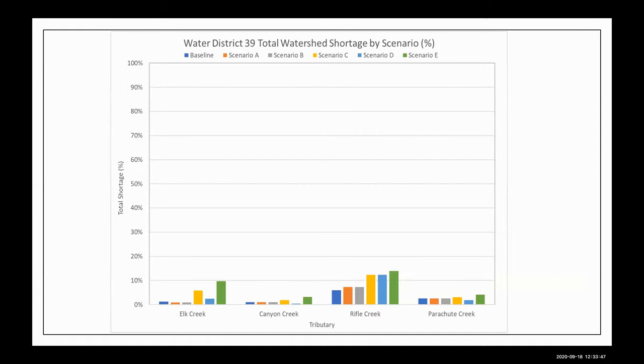For Water District 39, which is north of the Colorado River from Glenwood to Debeque excluding the Roan Creek drainage, the different tributaries — Elk Creek, Canyon Creek, Rifle Creek, and Parachute Creek — are represented. Generally, north of the river the water supplies are a little more reliable. Total shortage is generally less than 10%, except on Rifle Creek when you get into the later, hotter, lower water supply scenarios — scenarios C, D, and E — where shortages start coming above 10%. But generally, fairly small shortages are experienced in Water District 39.